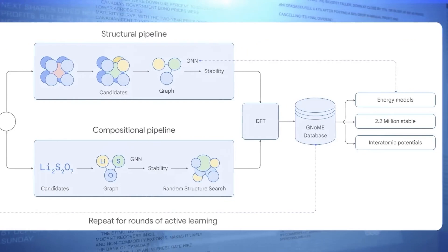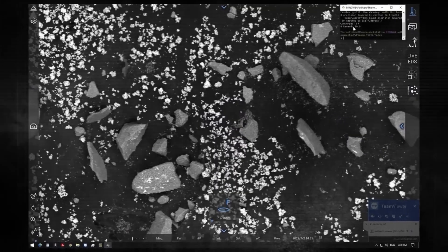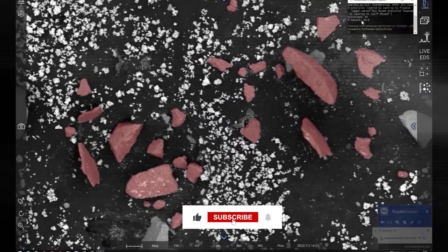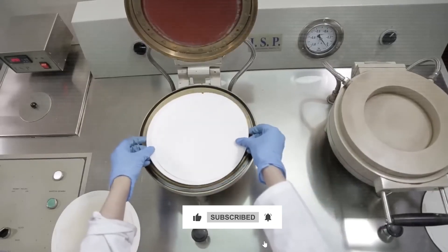GNoME is not just an update in AI — it's a major leap forward in materials science. Thanks for watching, and do subscribe if you want to watch more amazing videos on AI like this.